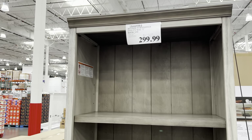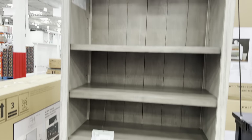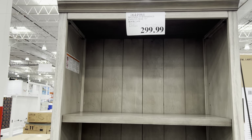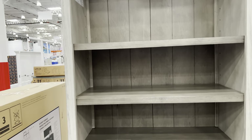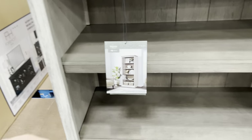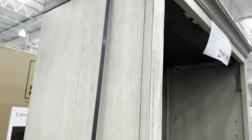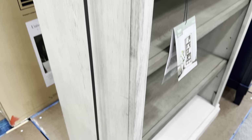Also right next door, $299.99 - $300 for the Bayside Furnishings bookcase. This one is 72 inches with three adjustable shelves and built-in leveling feet. How cool is that? I love the color - this says birch veneer. It's gorgeous.